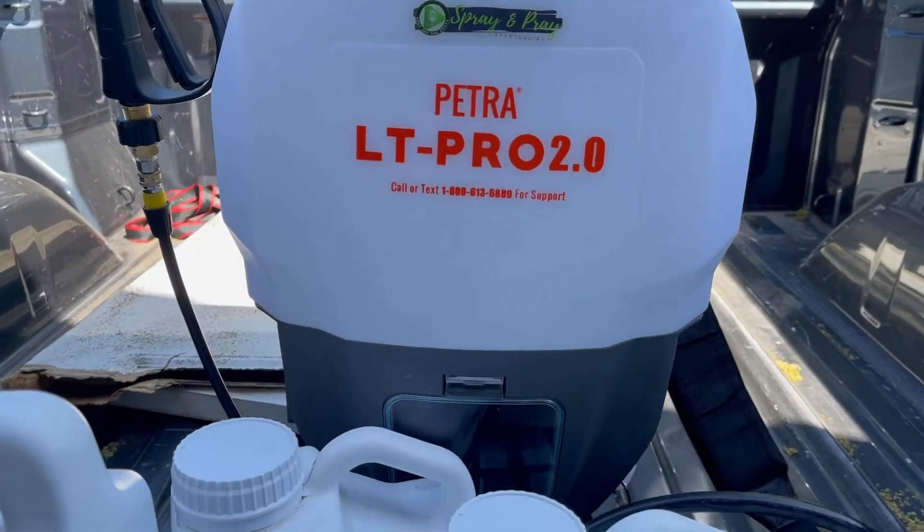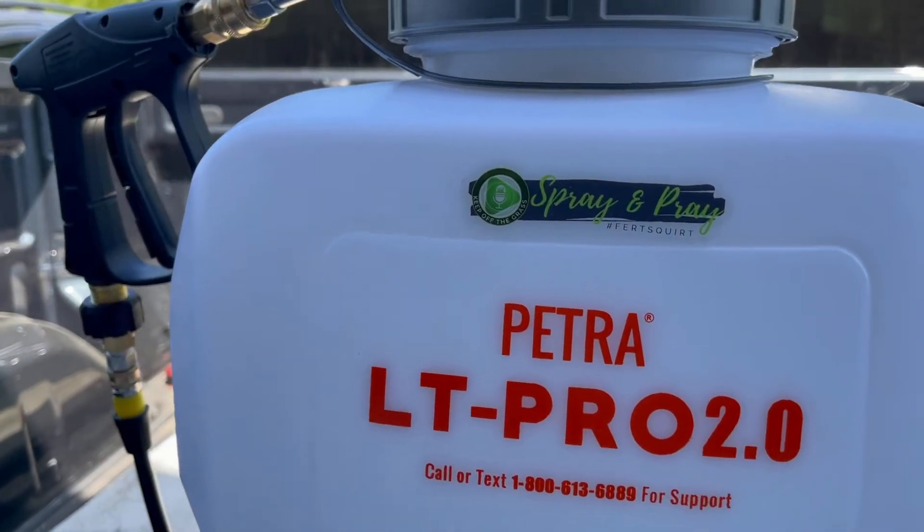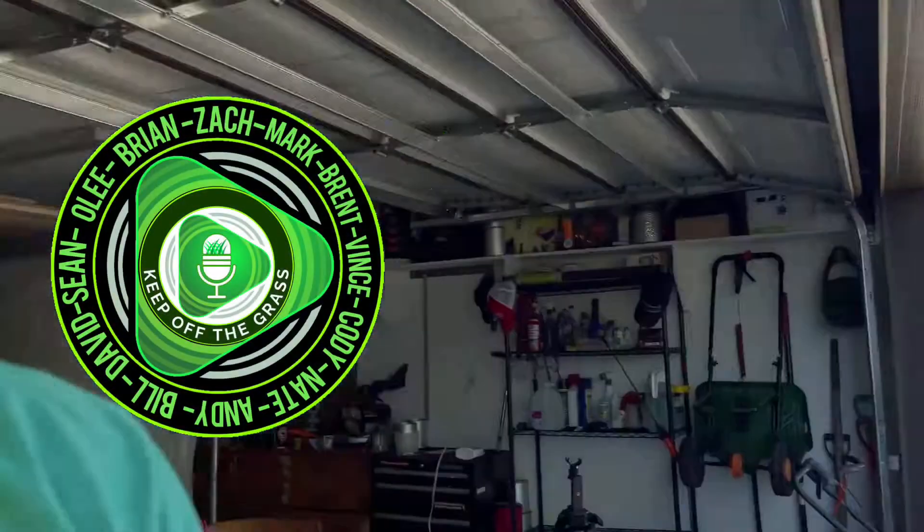That is part of this lawn plan that is not being shown quite yet. Big shout out to Earth Science, the Andersons, Ecologel, Green County Fert and Yard Mastery for making those products available to me, as well as Simple Lawn Solutions. Thank you to Petra — Petra is going to be the beast master with all my liquid stuff. That's what I'll be using: my Petra LT Pro 2.0. Spring and Pray. K-L-T-G. That is what I'm going to be using this year.